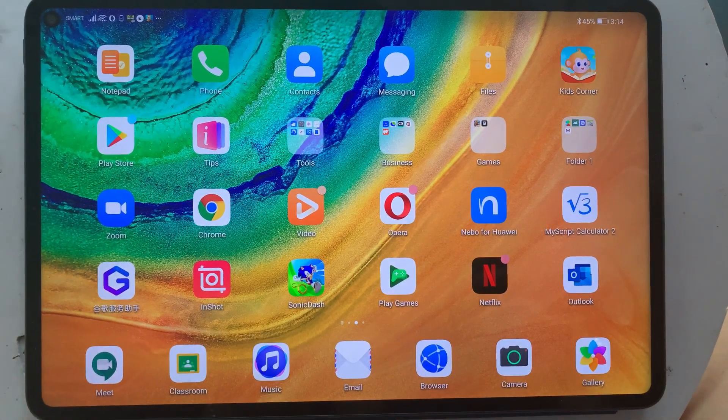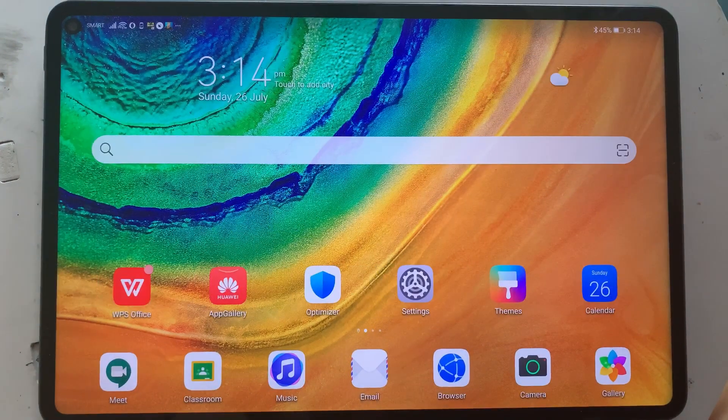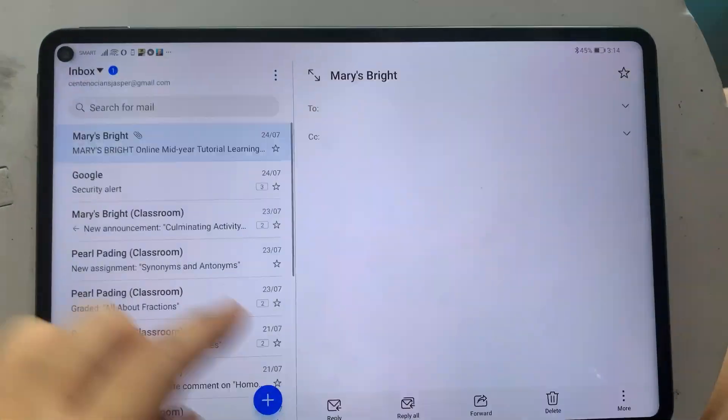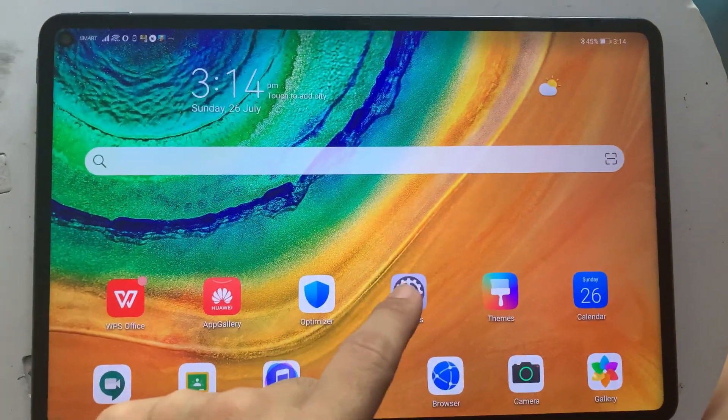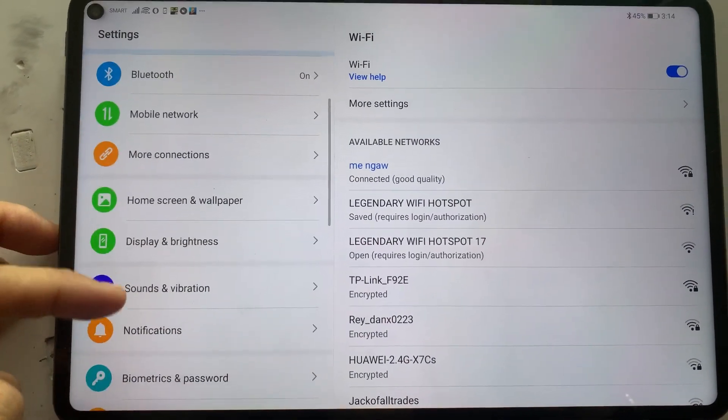Hello everyone, good morning. CJ here and since I'm getting a lot of questions regarding the Google Play Store that I've installed on my Huawei MatePad Pro, I just want to make a quick video and show you what it does.